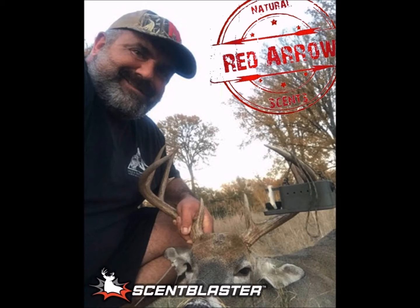Awesome, man. Well, hey, congrats on the buck. We're certainly thrilled that you've had success with the Scent Blaster, and thanks for sharing your Scent Blaster success story with us. Yeah, glad to do it. Look forward to many more. All right. Take care.